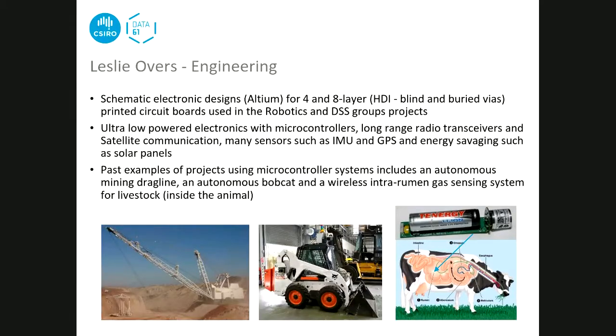As an electrical and computer engineer, Leslie has designed a lot of electronic circuits and printed circuit boards. Most designs are manufactured on four- and eight-layer boards using blind and buried vias, meaning components can be placed much closer together on tiny circuit boards. He's particularly interested in low-power electronics, microcontrollers with radio transceivers and satellite communication, integrating sensors like IMU and GPS, and energy scavenging using solar panels.